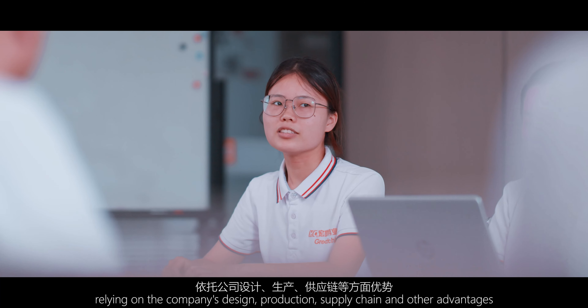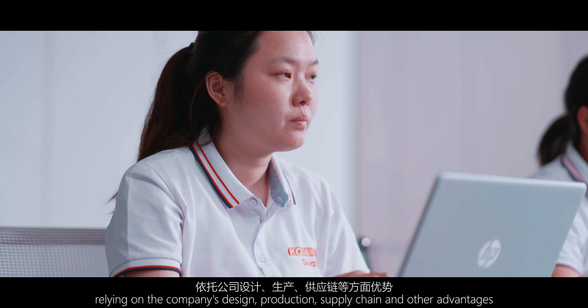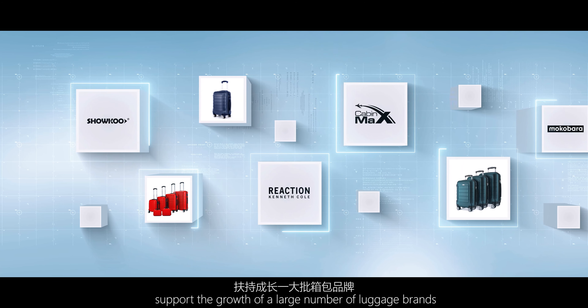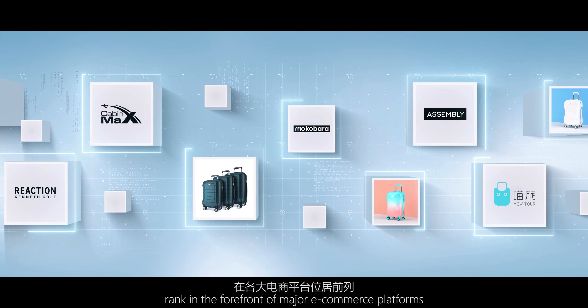Relying on the company's design, production, supply chain and other advantages, we support the growth of a large number of luggage brands and have achieved impressive results. Ranked in the forefront of major e-commerce platforms.